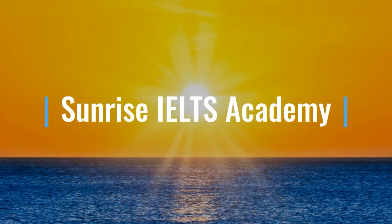Hello friends. Welcome to the YouTube channel of Sunrise ILTS Academy. We are here to help you prepare for your ILTS exam. And without further ado, let's look at your today's ILTS speaking test topic.